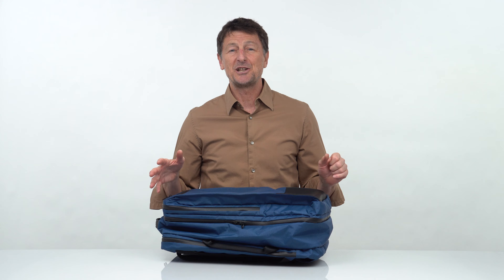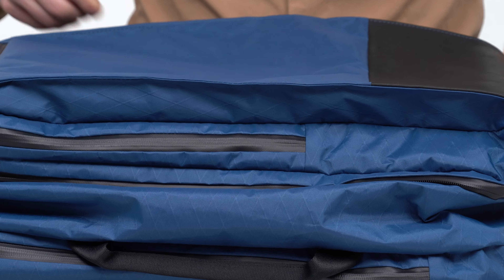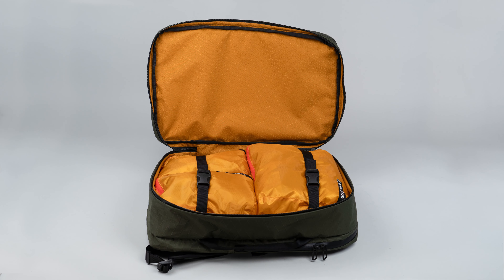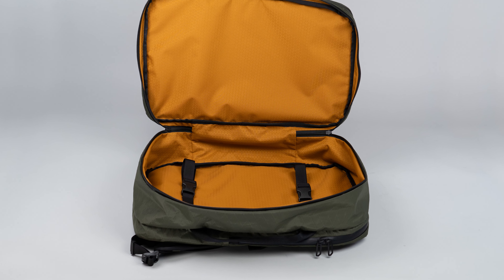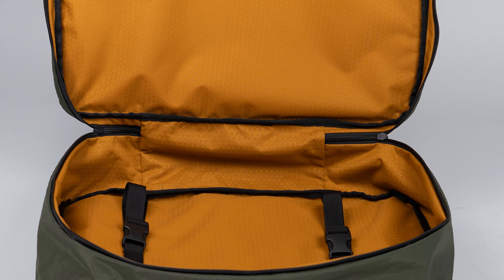And now the large main compartment. We use only YKK weatherproof zippers throughout the X-Air backpack. In here, you can store several days of clothing. Packing cubes work really well to keep your clothes organized, but with or without packing cubes, two built-in adjustable straps keep everything in place. And of course, like all our compartments, it's lined in gold, so you can easily see everything inside.